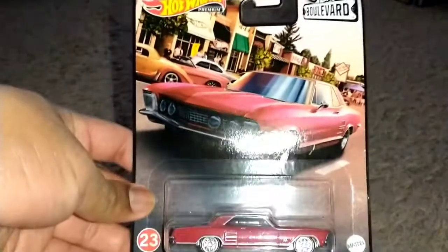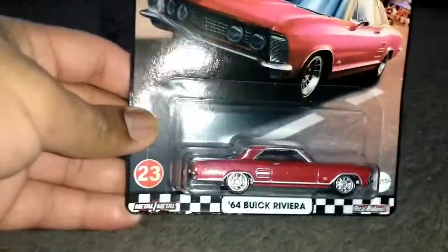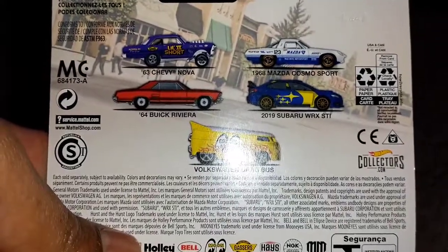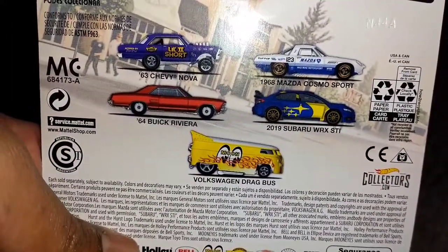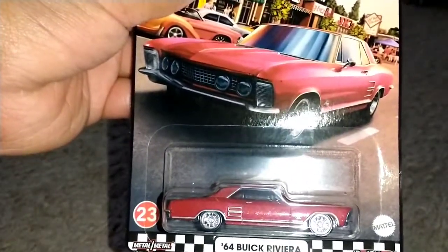The only Real Riders car we got is the '64 Buick Riviera — looks pretty nice in red. The rest of the castings are in the back here. Drag Bus — I could care less about it. People took the Subaru. I was shocked to find this one.